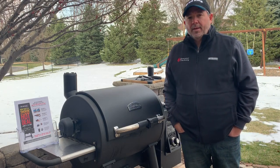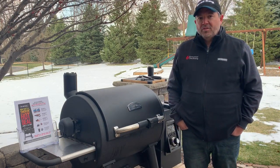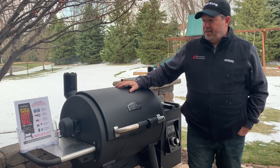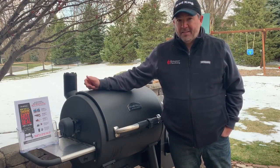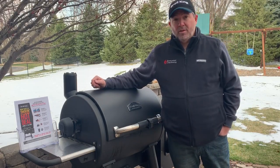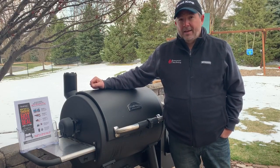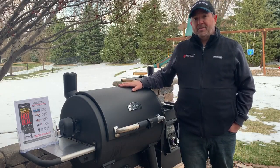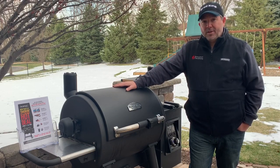One thing I want to keep you informed on is that Broyal King has a special going right now: if you buy one of their pellet grills between now and April 26th, you can go to their website, submit your information, and get two free bags of pellets, a cast iron cooking griddle like the one inside this grill, a meat shredder for shredding pork shoulders, a cooking grill light, and a mug. That's worth about $150 in extra accessories, completely free with your purchase.